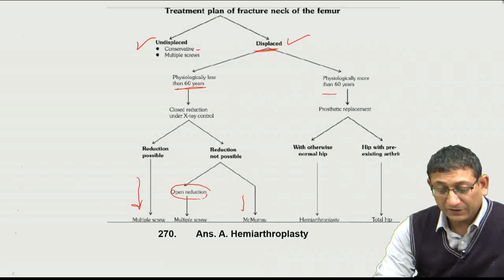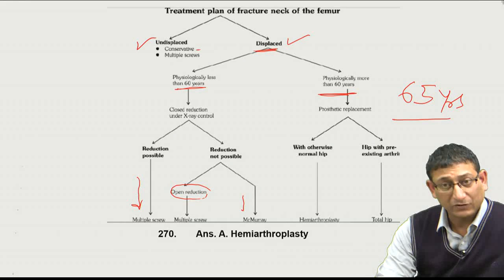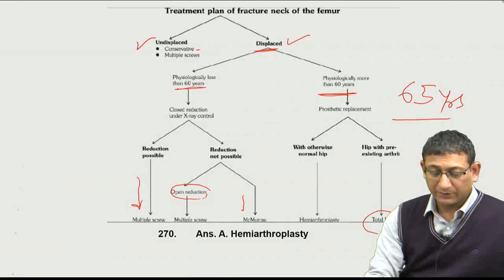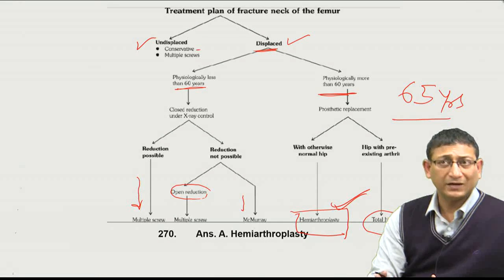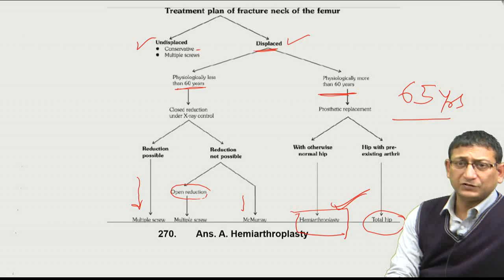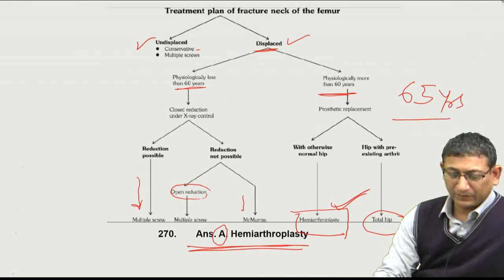If the patient's age is more than 65 years — as in our patient who is 65 years old — the best treatment is to replace the femoral head. Whether to do hemiarthroplasty or total hip arthroplasty depends on acetabulum involvement: if the acetabulum is involved, total hip replacement; if not, hemiarthroplasty. Since this patient has no arthritic changes and no acetabular involvement, the treatment of choice is hemiarthroplasty — answer A.